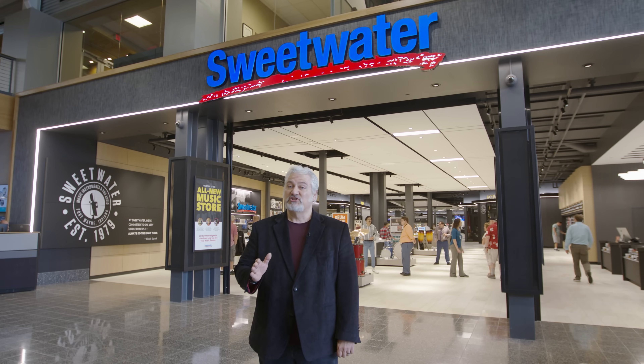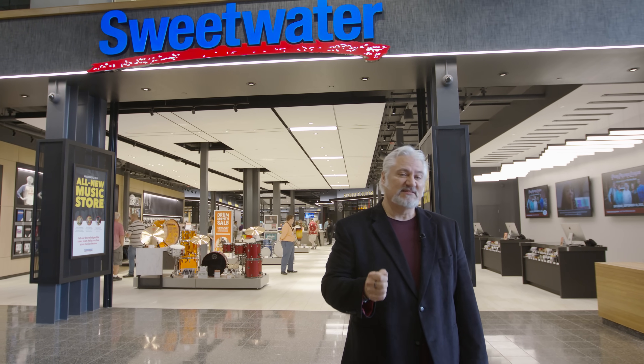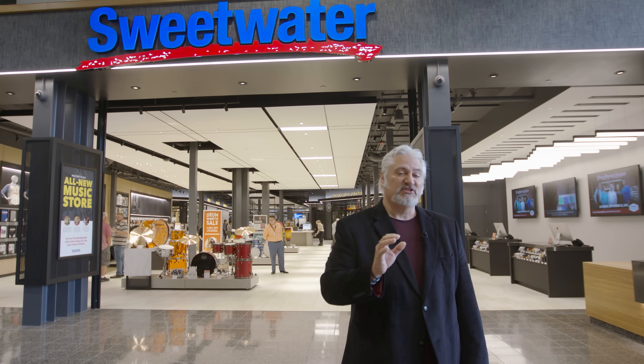Hi, I'm Mitch Gallagher from Sweetwater. If you're like me, you've spent a lot of time in music stores, but you've never seen anything like what I'm about to show you. What you see behind me is the brand new Sweetwater retail store located right here on our campus in Fort Wayne, Indiana. We have more than 44,000 square feet encompassing all types of musical instruments and pro audio gear, more than 100 million dollars in inventory on-site and available instantly. It's the best stocked music store in the world. Let's go in and take a closer look.